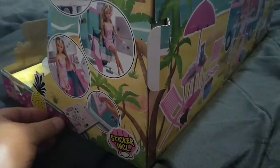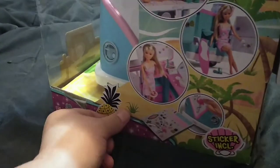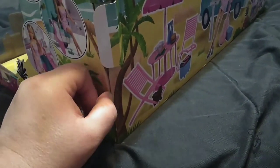Let me see — I'm just trying to get this out of the box. I think I should be able to just slide this out. Boxes are always pretty tight... oh, there is tape. There is tape.